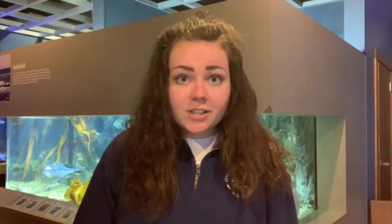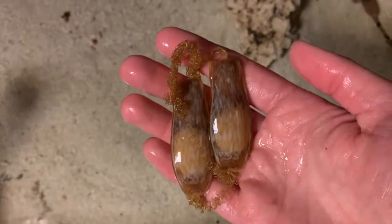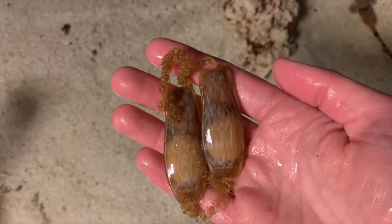Chain catsharks are oviparous, meaning that they lay egg cases. Our sharks here at the center will lay these cases, and we will take them out and put them in a separate tank. If these eggs are fertilized, we will then get baby sharks.